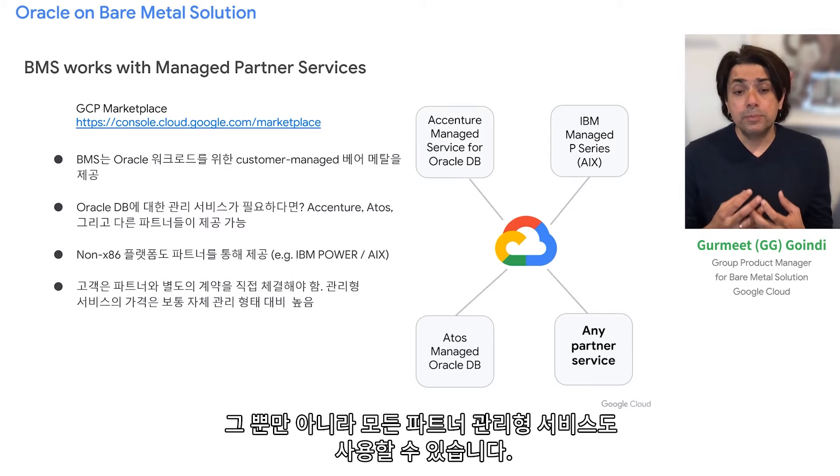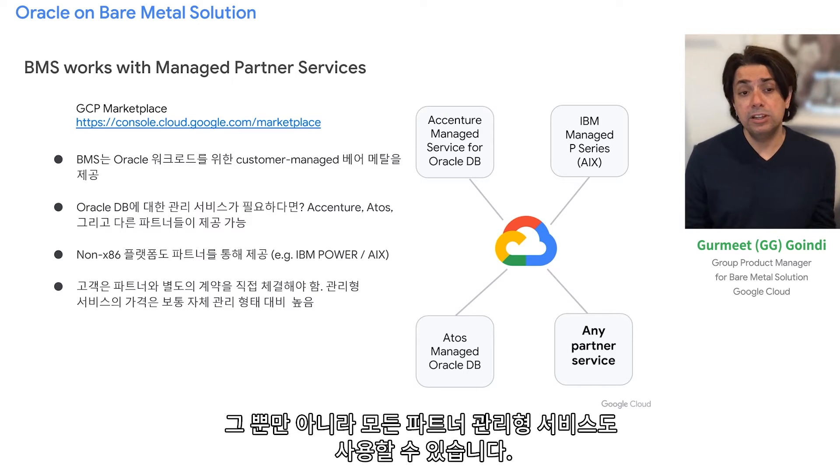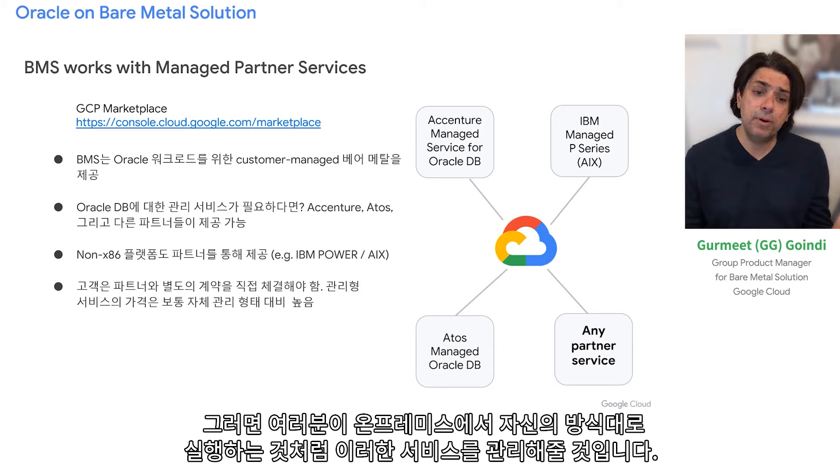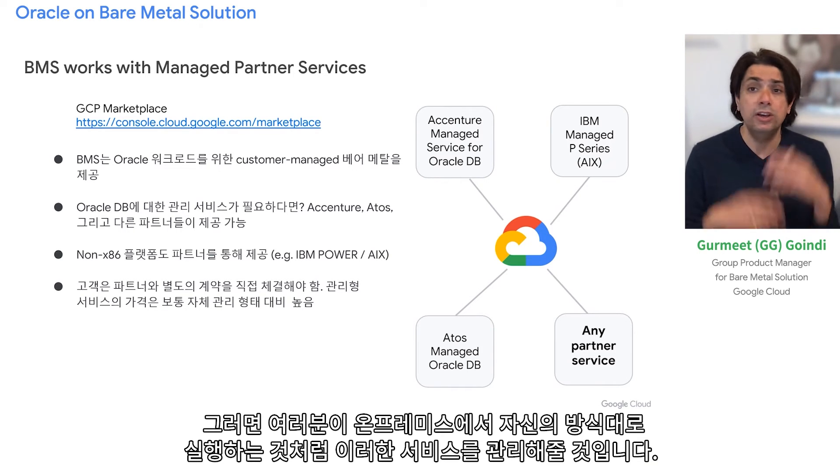All our partner managed services are also available here. If you have a managed partner you work with, you can use them either through our GCP marketplace or through your own system integrator contracts, and they will manage this offering as if it were running on your premises, on your terms.